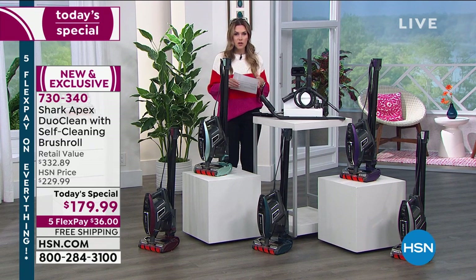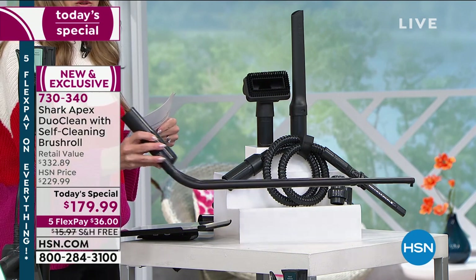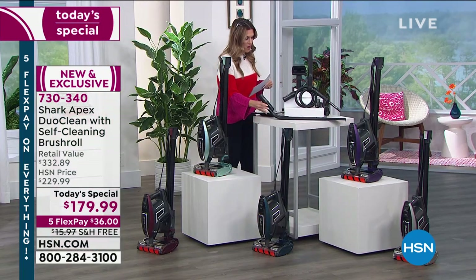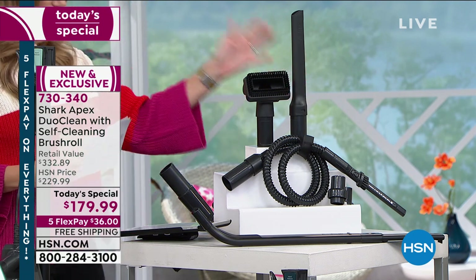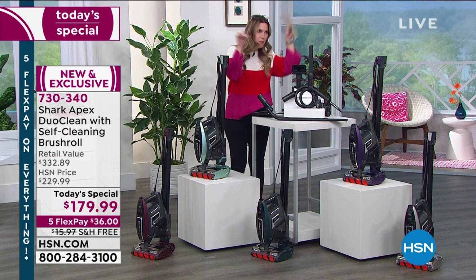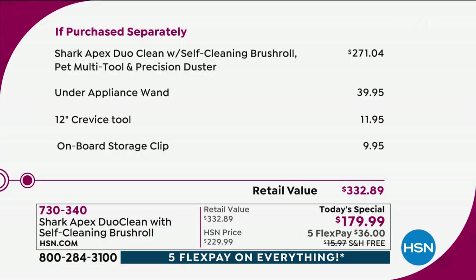Here are all the extra bells and whistles. You're going to get your pet tool, your crevice tool, the under-appliance or under-electronics wand — nobody ever goes under those places, but this tool will do that. You've got your precision dusting brush, your pet tool, and your crevice tool — all of these are included, everything today. You're not buying a la carte. You've got it all for the pets, the upholstery, the drapes, the crevices, everything. If you were to buy this individually, just the vacuum with a couple of tools would be $271 — so you're taking off nearly $100 right there.